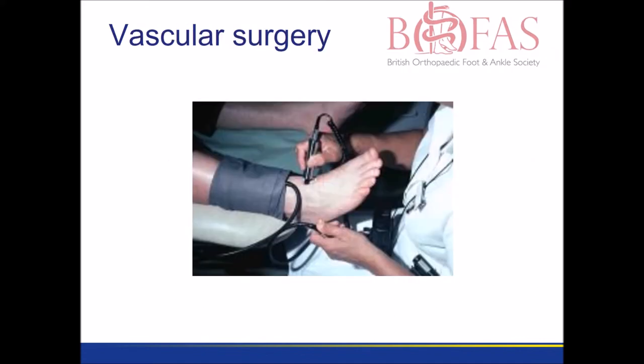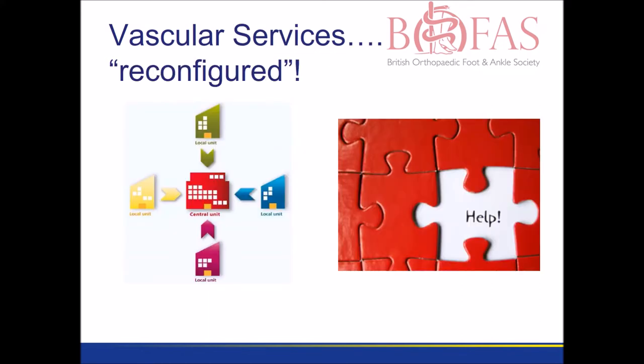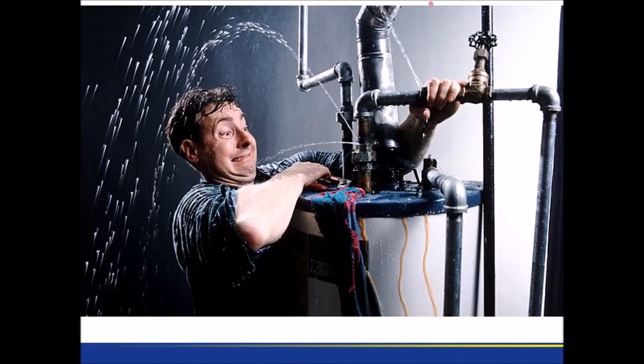Our hospital no longer has vascular services. Like many places in the UK, vascular surgery now operates on a hub and spoke model with networks. This, unfortunately, means there's never a plumber when you need one.